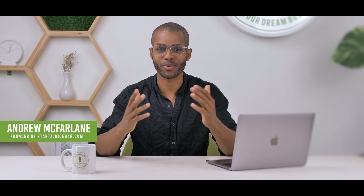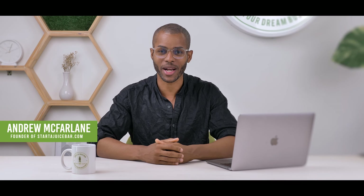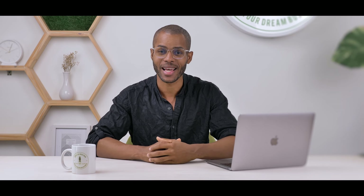Hey guys, Andrew McFarlane here from StartAJuiceBar.com. Hope you guys are happy and healthy, excited to launch your businesses or grow your existing business. Today I'm going to give you one quick kitchen hack when it comes to your design and your operations that is guaranteed to make things more efficient.